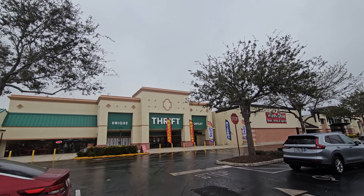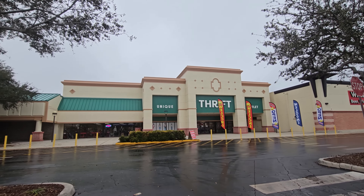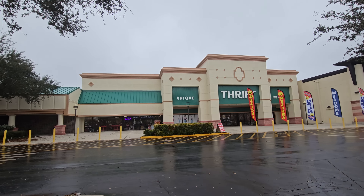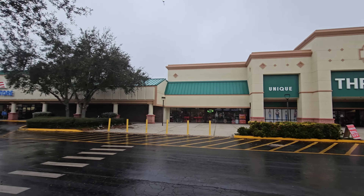Hey y'all, it's the Costume Jeweler. Have I got a treat for all of us today. We are in Bradenton, Florida. You know why I came over here — I came over here to check out not Unique Thrift Outlet, but the new Red, White, and Blue thrift store.